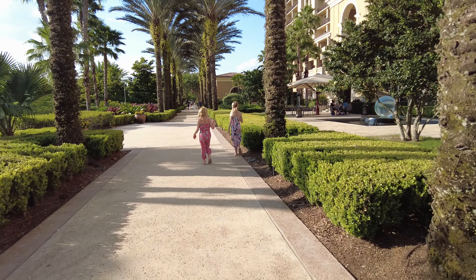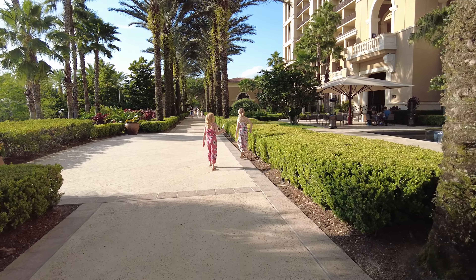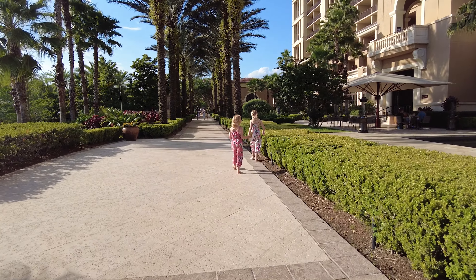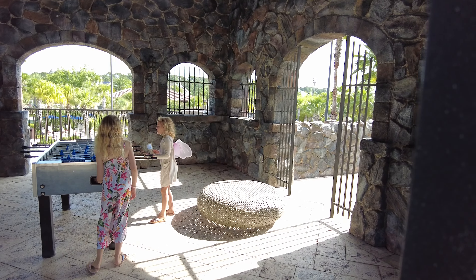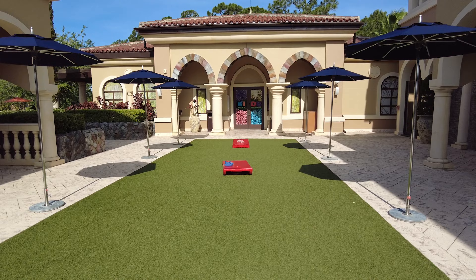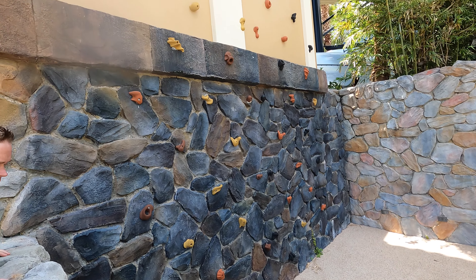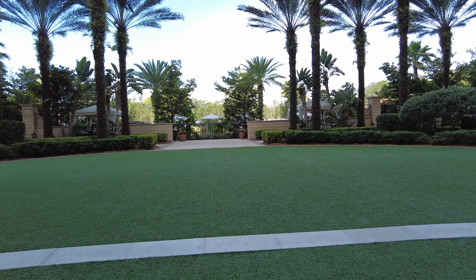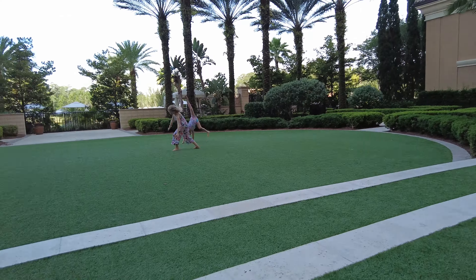The next thing we really loved were all of the outdoor games and open spaces for the kids to play. They had a foosball table, a ping pong table, cornhole, and a rock climbing wall. Like I mentioned, there was also a lot of green space where they could just run around and have some freedom to burn off some energy.